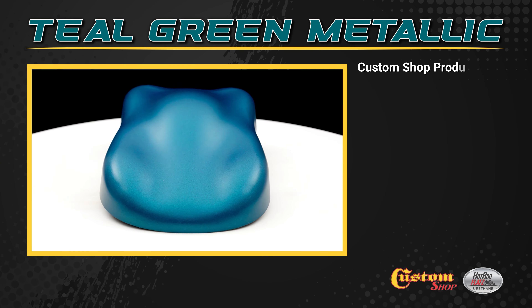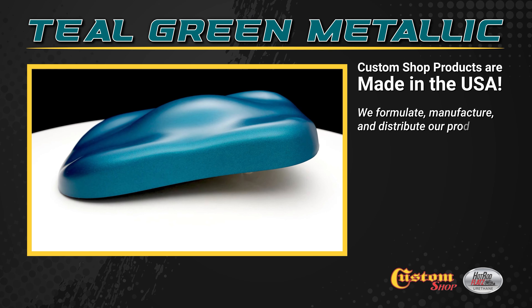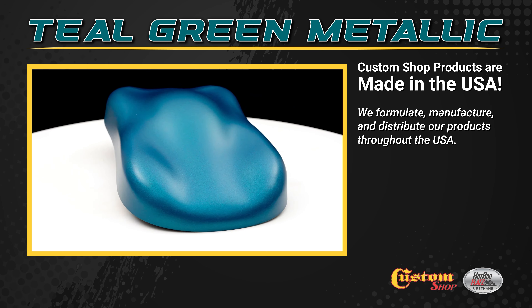Custom Shop products are made in the USA. We formulate, manufacture, and distribute our products throughout the USA.